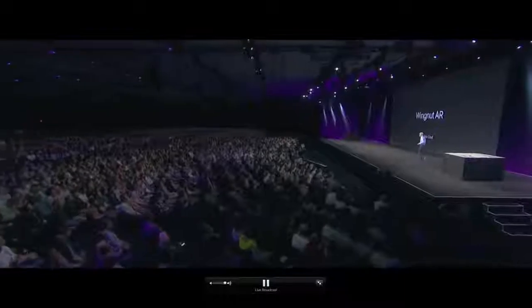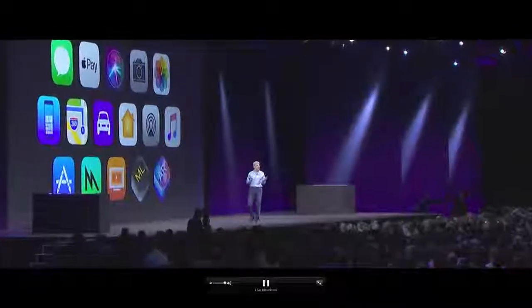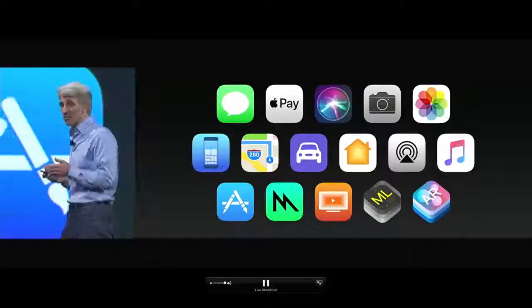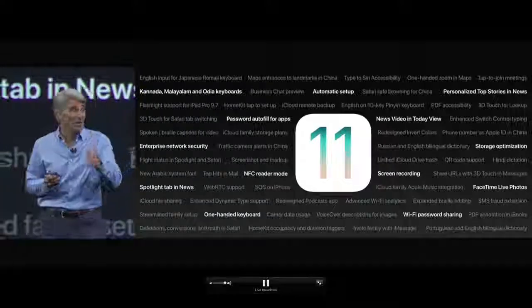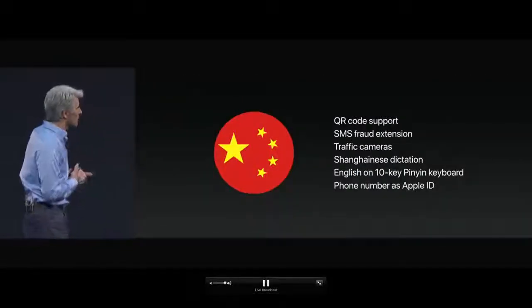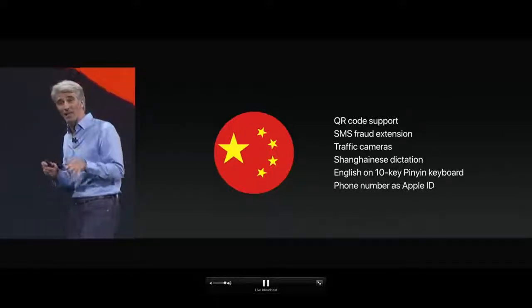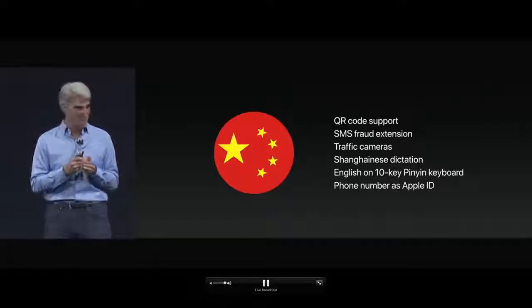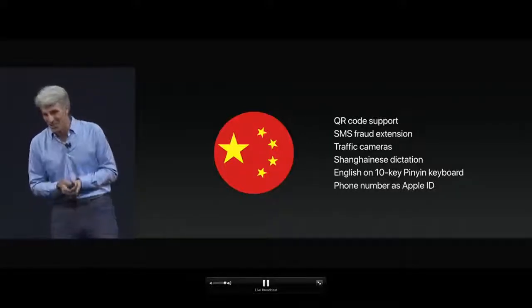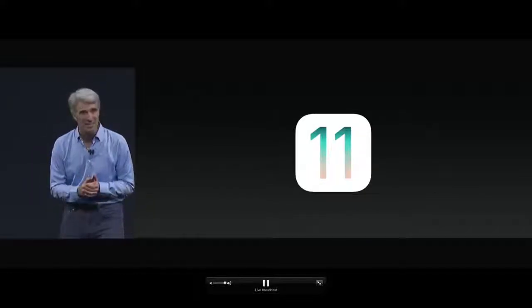Those are some of the major features in iOS 11. There's much more than we have time to talk about today, but I want to highlight some features of special interest to customers in China — like QR code support integrated right into the main camera, accessible from the lock screen. That's our update for iOS 11.